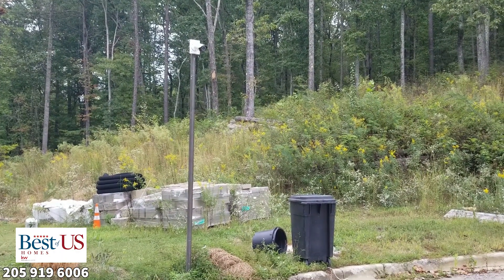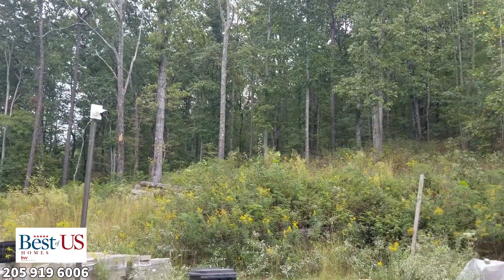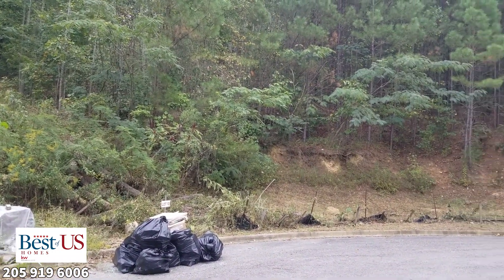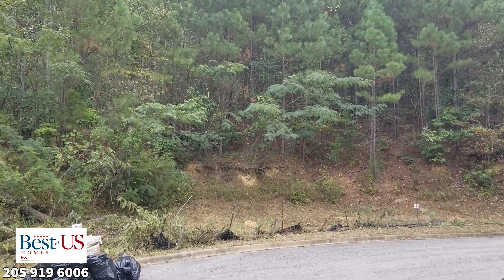We need to clear the property and decide which trees we want to save. If you're interested, you need to get out here and tell us which trees you want. Then we'll move across — that will be lot nine. These will be more elevated with a driveway going up, and they'll go all the way along this side of the property.